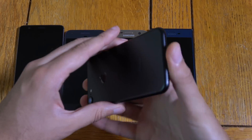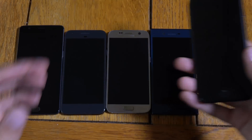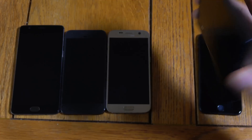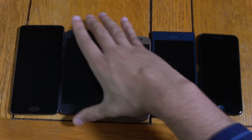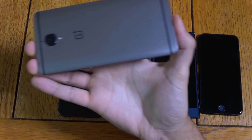I'll just quickly show you the phones here so you can see these are the legitimate things. You can see the S7, the Pixel phone, and the OnePlus 3.